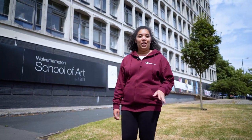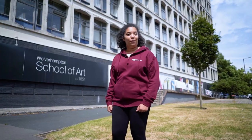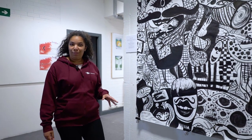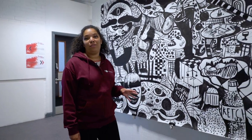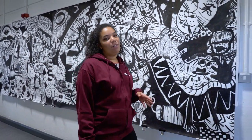If art is your passion then welcome to the George Wallace building which is just a short walk across the Ring Road. The School of Art was established in 1851 and has been a shining light of the University ever since. Specialist facilities such as personal studio spaces allow students to explore their craft and every year final year students can display their work in the degree show.